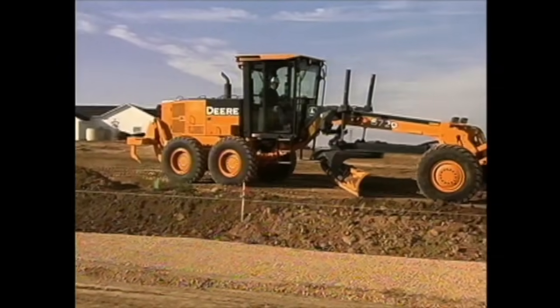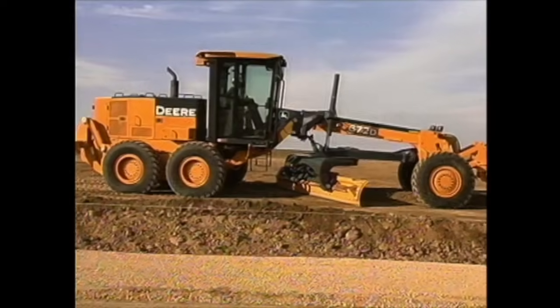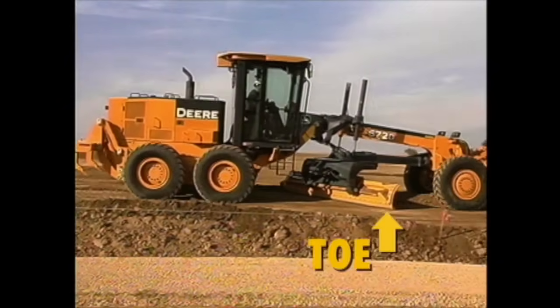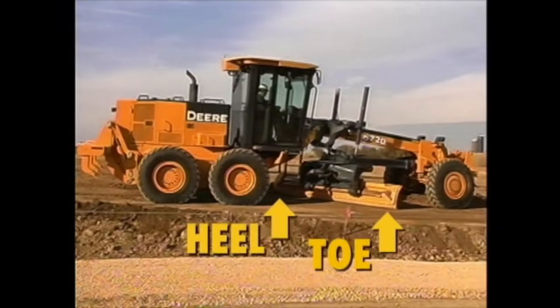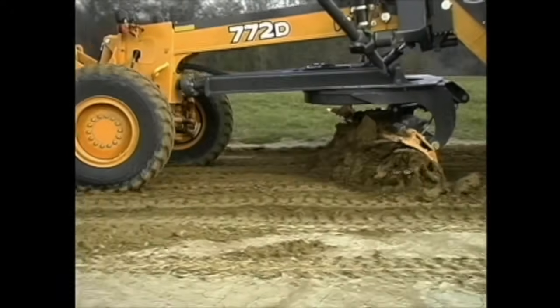The main part of the grader is the straight blade you see here, one side in front of the other as the driver sits and steers. The front is called the toe, and the back is called the heel. The blade's job is to level out the dirt behind the forward wheels.